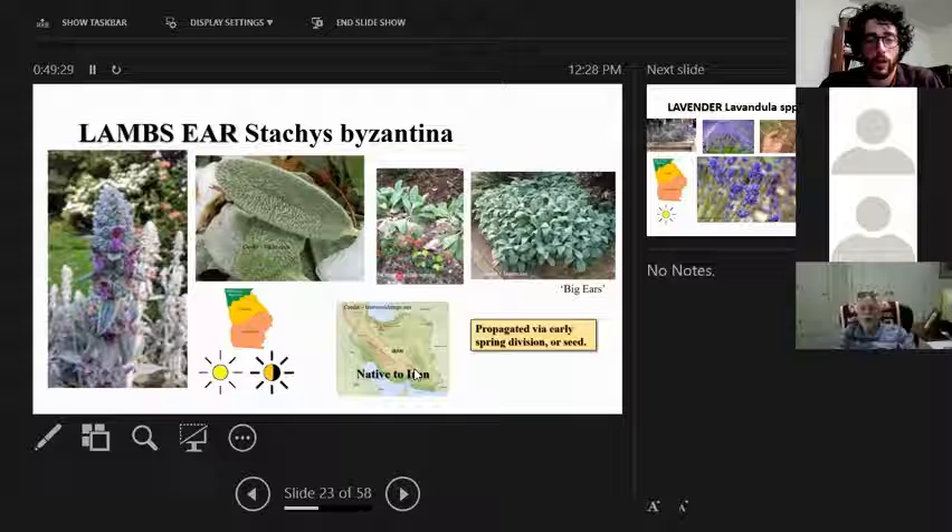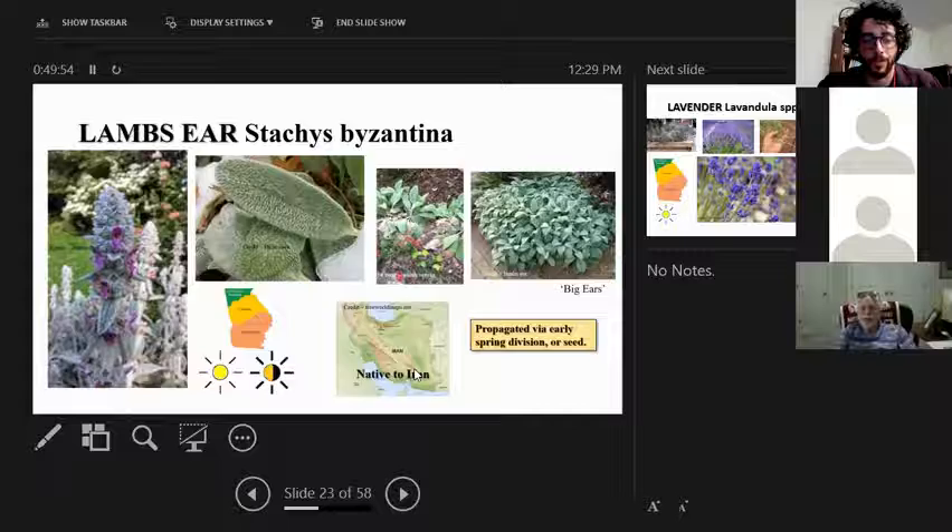Lamb's ear is a soft perennial used as ground cover and in sensory gardens for its softness and texture. It's native to Iran. A cultivar called 'Big Ears' shown in the top right doesn't go to bloom but grows larger foliage, making it a good ground cover choice.